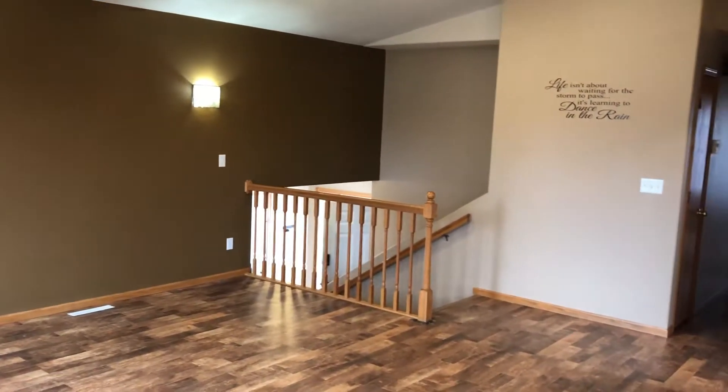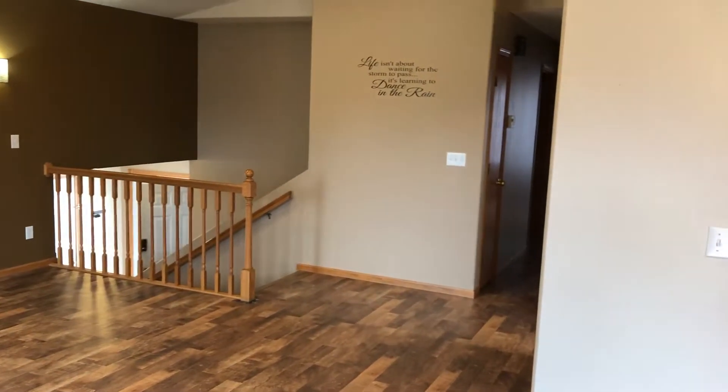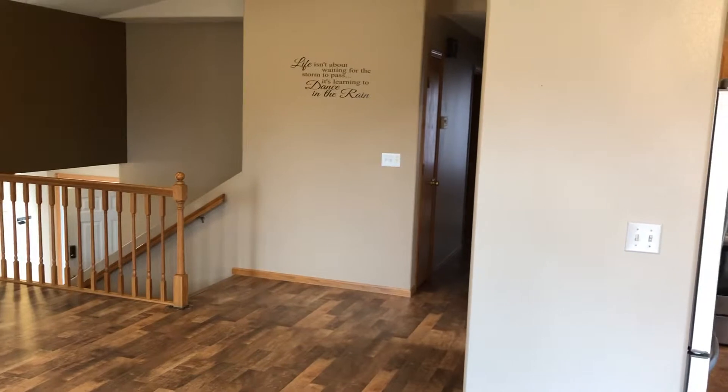I think you will appreciate the open floor plan, the vaulted ceilings, the convenient kitchen located right off the dining room, and patio doors to a large deck.